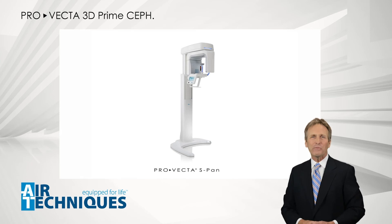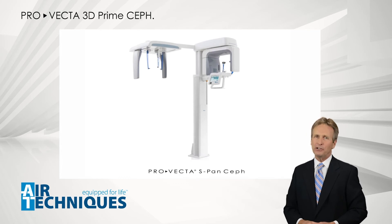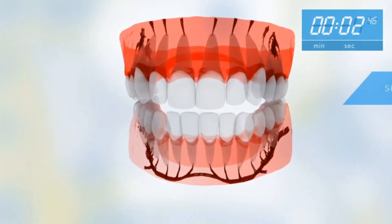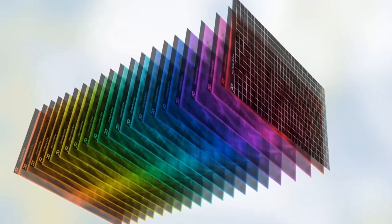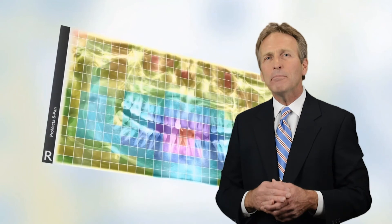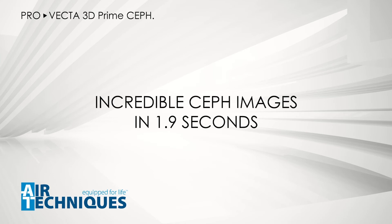Besides all the exciting three-dimensional functionalities that ProVecta 3D Prime has to offer, it also includes all the amazing features of ProVecta 2D S-SPAN. With the ProVecta S-SPAN technology, multiple images are taken during each exposure and each of those images are further segmented, allowing it to automatically select the best image for each segment. This allows you to compensate for unstable positioning, for example with pediatric or senior patients. One quick exposure of just seven seconds is all you need for the S-SPAN technology to create an amazing image with 20-layer clarity.